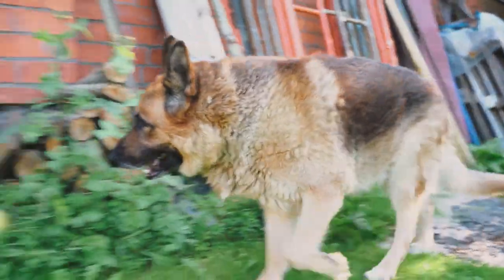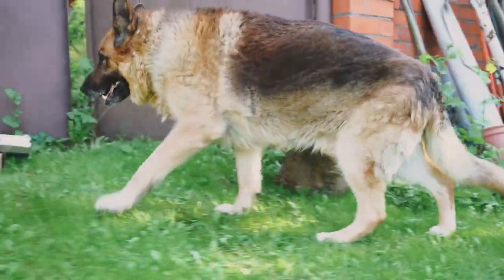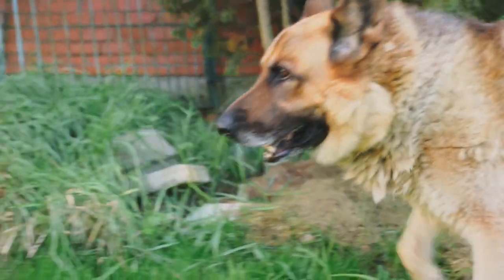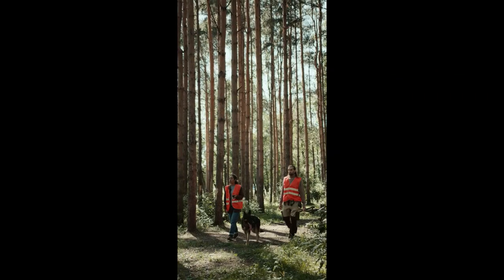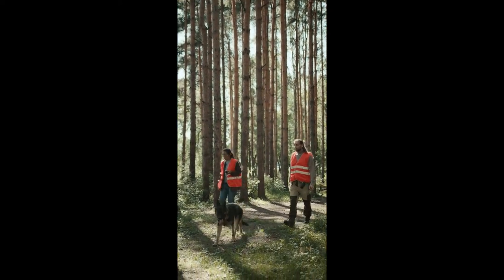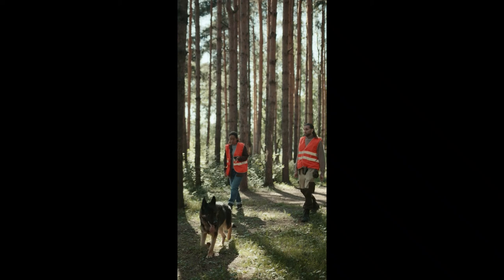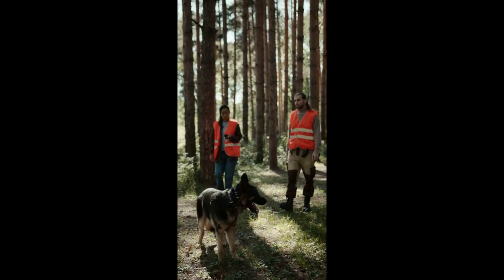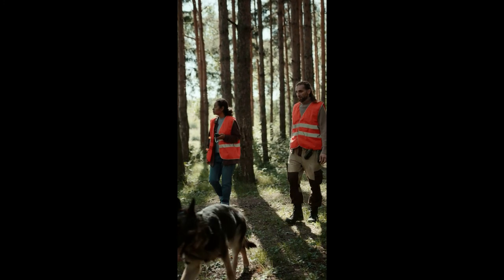Besides being a great all-around working dog, German Shepherds are highly affectionate and will do anything to protect a family member. If you have young children, a German Shepherd is definitely a great dog to have around. Be warned though — German Shepherds need to be properly trained and they can be suspicious of strangers, so make sure you properly train your dog.